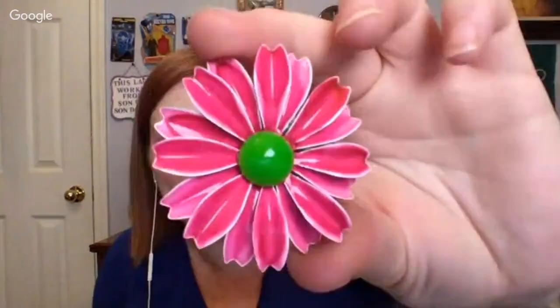Wouldn't that look really nice on a jacket or a coat, a big coat? Really pretty.